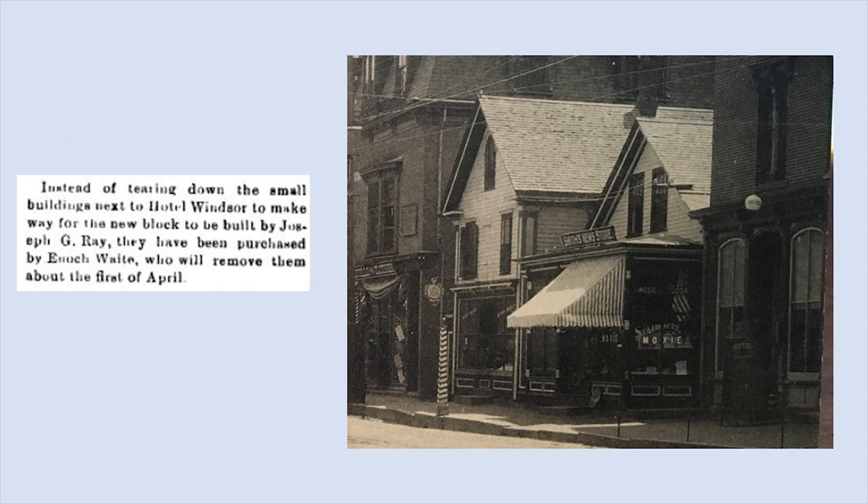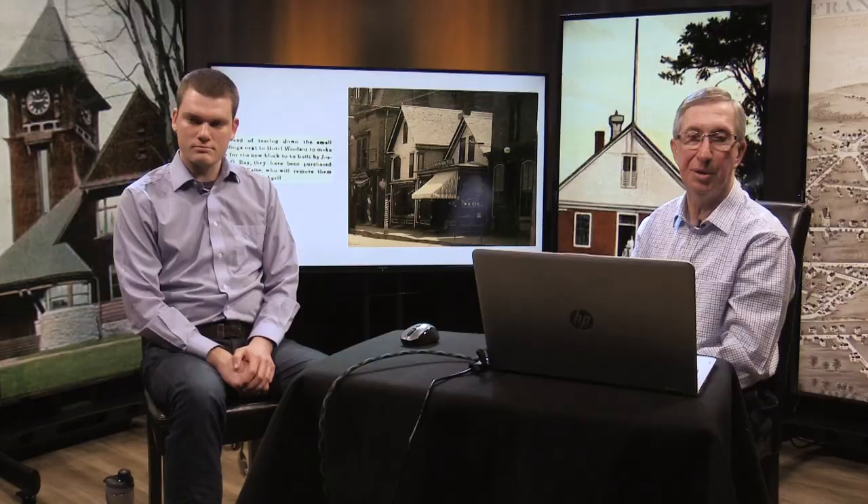Here's a picture showing those two small buildings. To the right you can see a little bit of the Hotel Darling, and to the left the Dana Block, which still stands today. The small buildings next to the Hotel Windsor were purchased by Enoch Waite, who had a factory over in Alpine Place. He was supposed to remove those buildings around the 1st of April. One way or the other, they had to be removed and the Hotel Windsor was to be torn down.